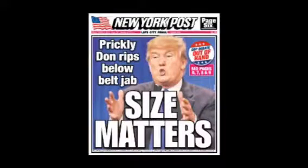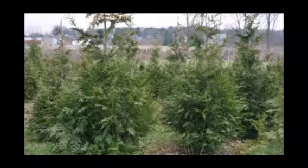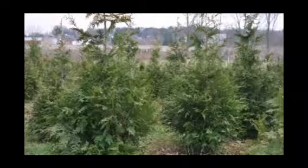If you hate your neighbor, size matters — ask Donald Trump. If you want a big tree that grows huge, you want the Green Giant arborvitae, because it can grow upwards to three feet a year.